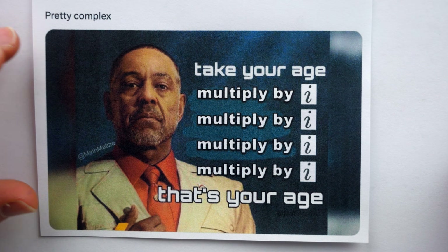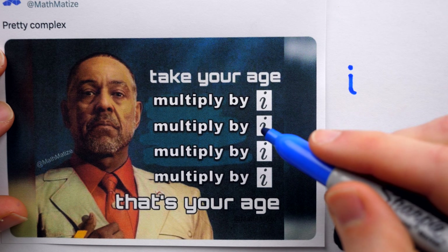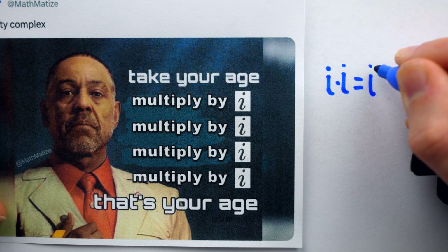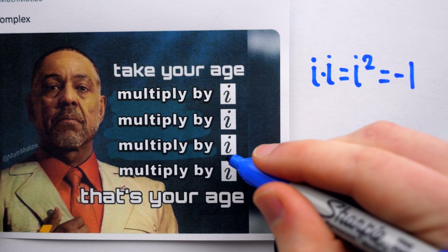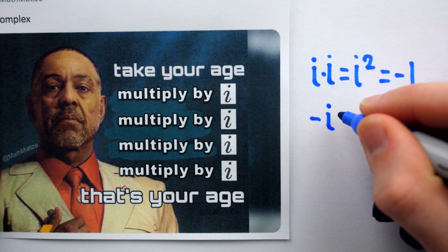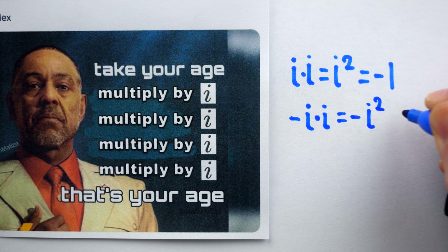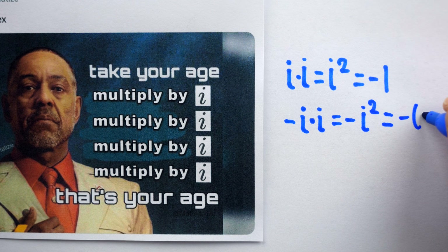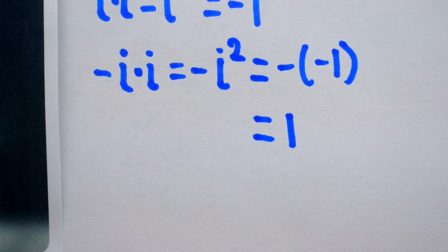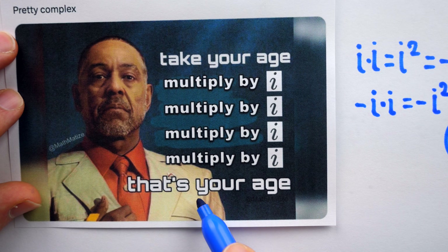The imaginary unit, or i, as it has come to be known following the notation of Leonard Euler, is a number where i squared equals negative 1. Looking back at the meme: your age is multiplied by i, so that's i times your age. Then multiply by i again — that's i squared, which is negative 1. Then multiply by i again, so at that point we have negative i. And then multiply by i one last time: this is negative i squared. Since i squared is negative 1, this is negative negative 1, which is positive 1. So at the end of it all, we've multiplied your age by 1, which is why you get your age.